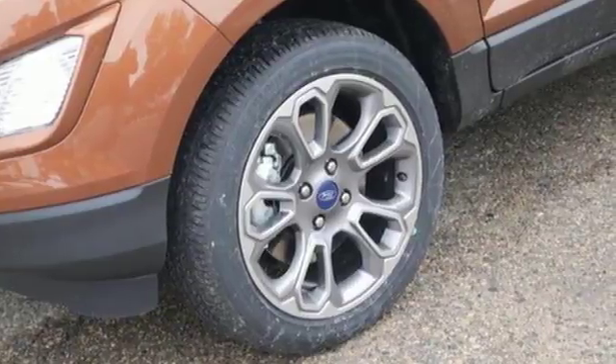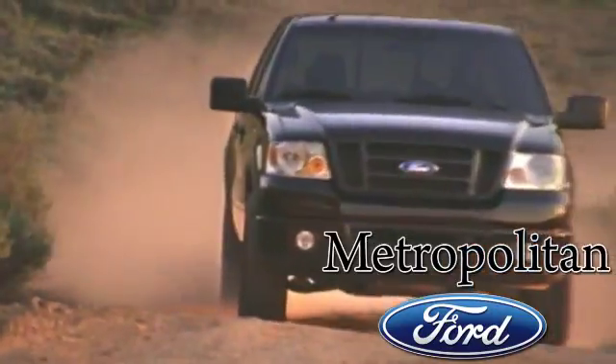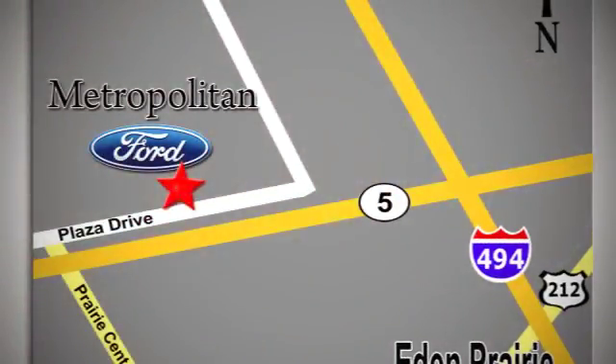You need to drive it to believe it. See it for yourself today. Whether you're buying today or just shopping at Metropolitan Ford, you can expect to experience something truly unique. Call or stop in today. We're conveniently located near 494 and Highway 5 in Eaton Prairie.